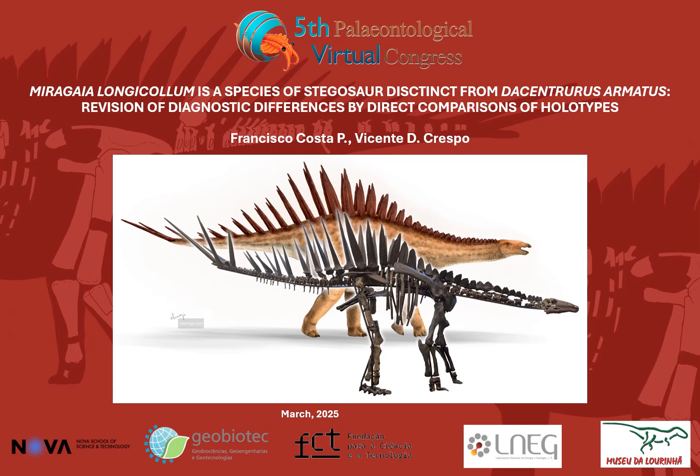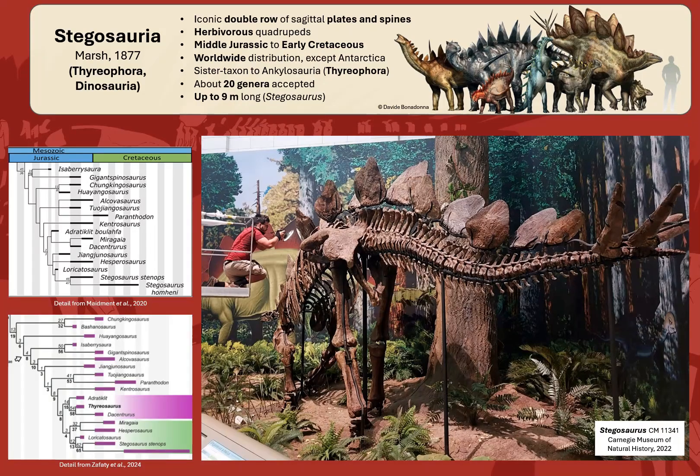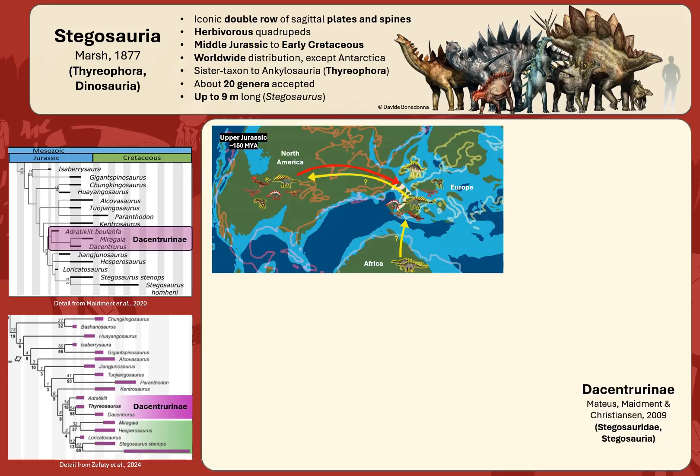A revision of diagnostic differences by direct comparisons and all column tags. Stegosaurs need almost no presentation as one of the most iconic groups of dinosaurs and prehistoric animals, easily recognizable by their double row of plates and spikes on their backs. This presentation will focus mostly on one subfamily, the Dacentrurinae, defined as all those taxa closer to Dacentrurus armatus than Stegosaurus stenops.